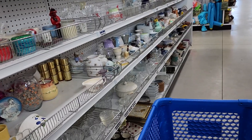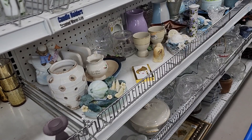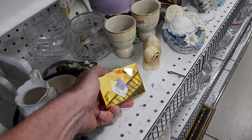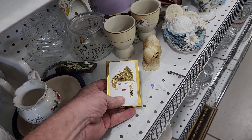I continued down that ceramic aisle hoping to find more stuff, and I did. I came across this woman's credit card and bill holder. They were asking $2.98 for it, and when I looked them up online they go for around $20.